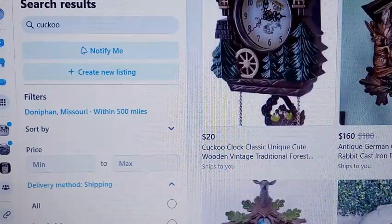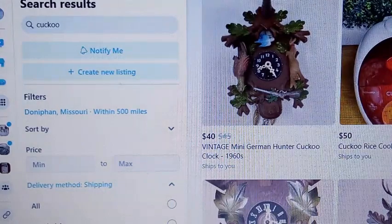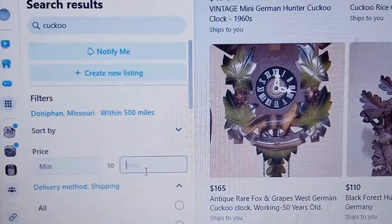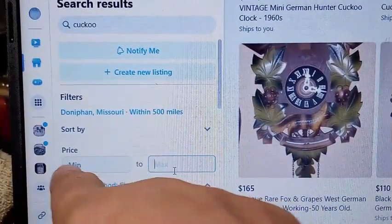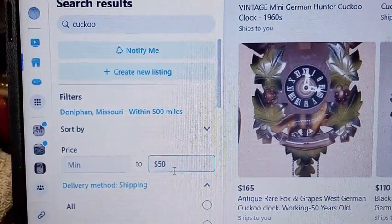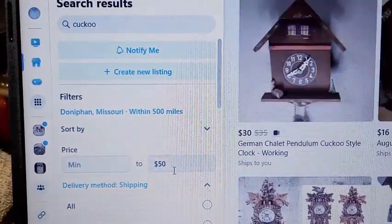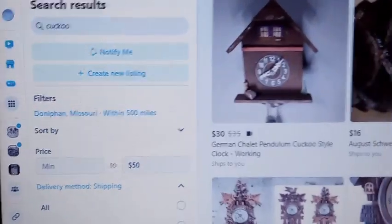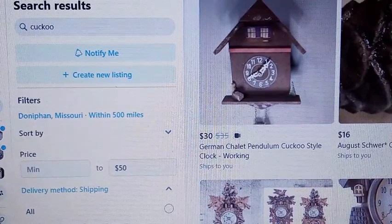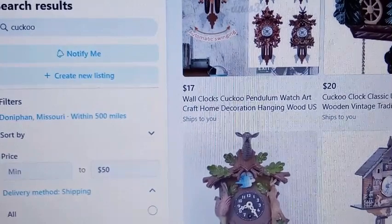There are going to be quite a few items because I didn't select a price limit. Let's say you're only willing to spend $50 — in the price field you put $50 and hit Enter, and it's only going to show you everything that has to do with the word 'cuckoo' that is $50 or less, to include that rice cooker.